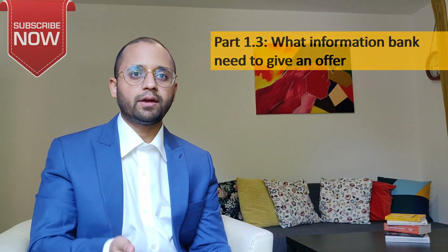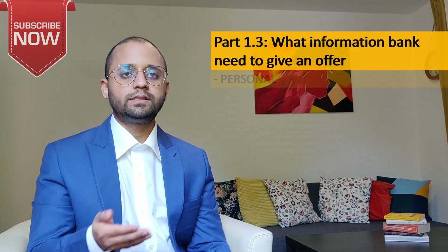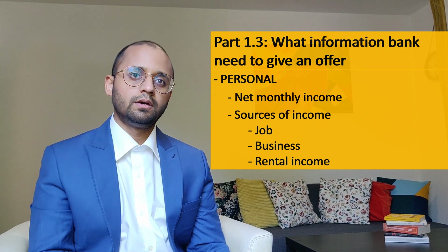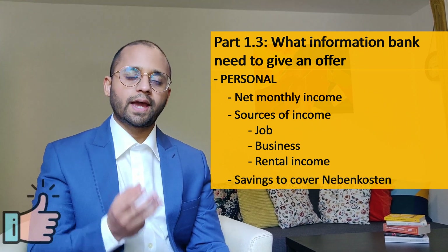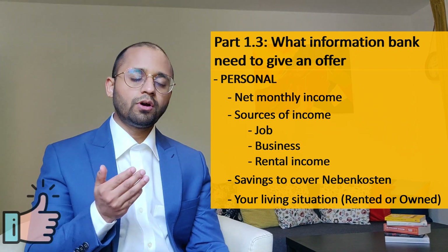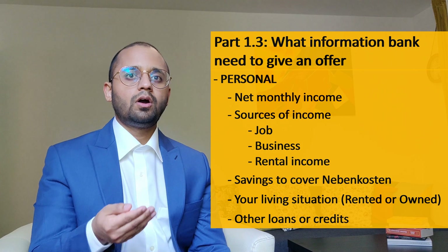Next step is to check the information the bank will need to give you an offer. The bank needs information about you and the apartment. About you: your net monthly income, sources of income — whether you are employed or run your own business — any rental income, how much savings or cash you have to cover the Nebenkosten, your living situation — whether you rent or own — what your rent is, and finally whether you have any other credit or loan and for what purpose.